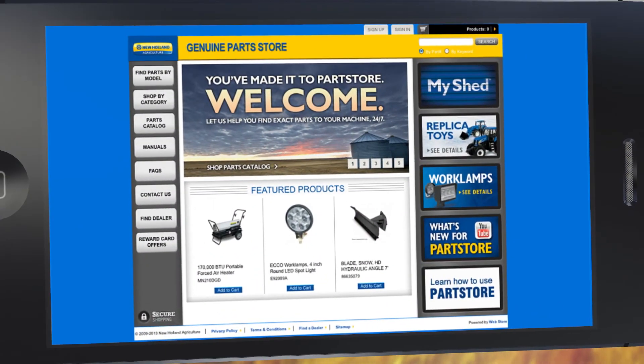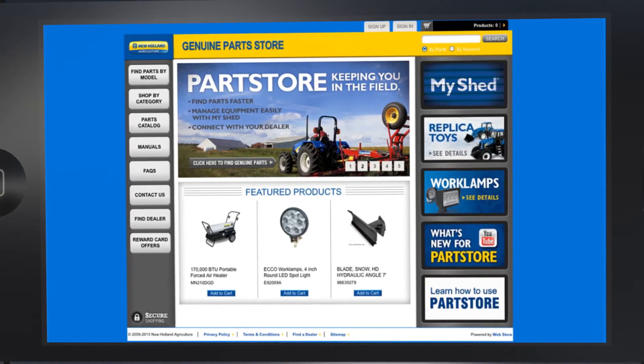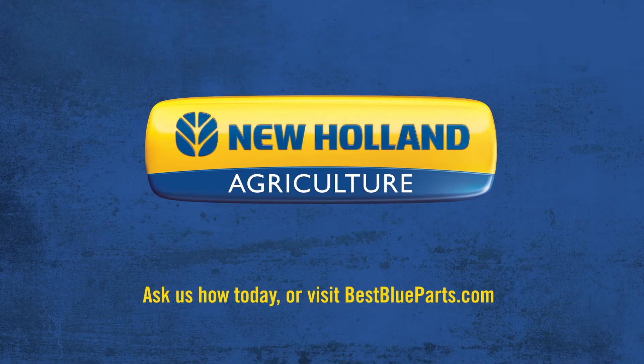In combination with the new and improved online parts store, MyShed helps us keep you up to date with the latest parts and service specials, and on track with your maintenance. Ask us how to get started on the online parts store and mobile app today, or visit BestBlueParts.com.